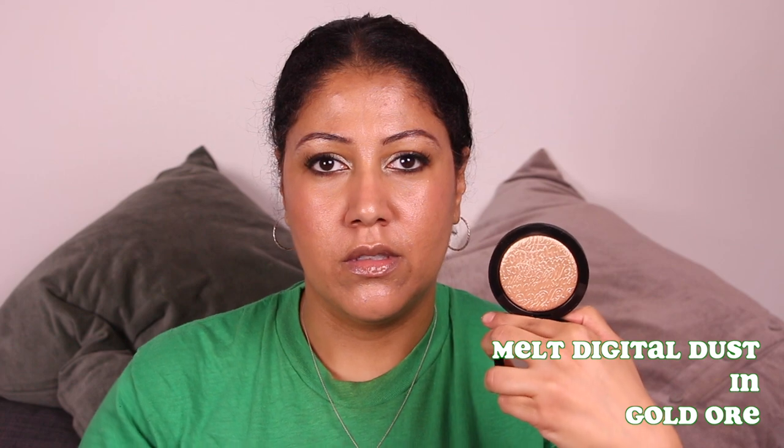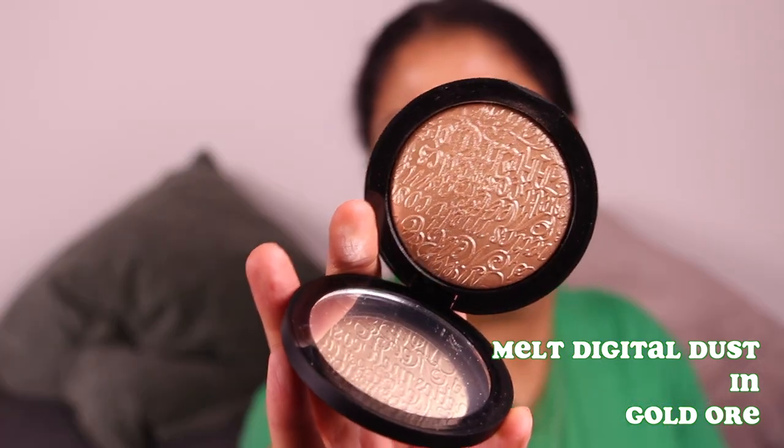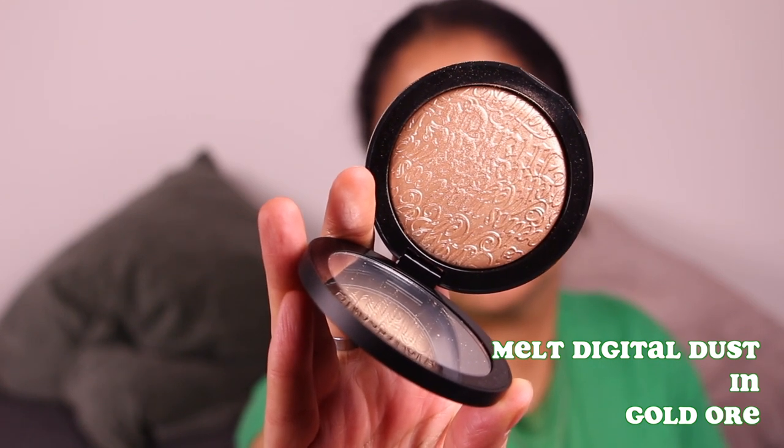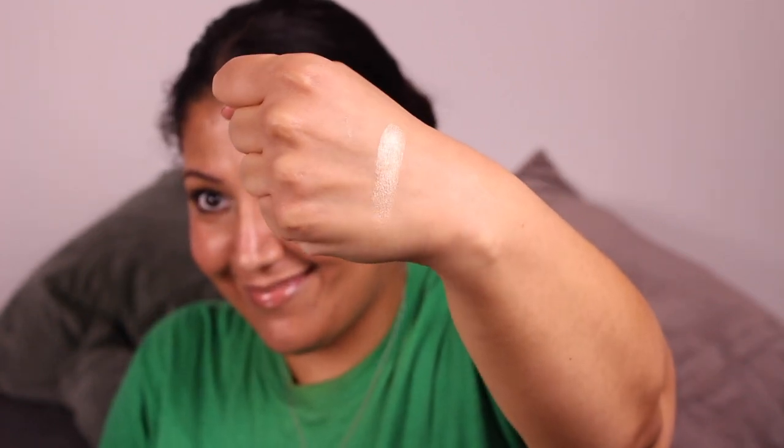Let's start with highlighter because that's always the most fun. These are the highlighters from Melt and my favorite one that I've been using — I'm wearing it right now — is this one in the color Gold. They have a really interesting texture. They're all embossed with the word Melt in a bunch of different fonts and it's real sexy looking. I put this on first then I put a cream blush on over it so they're kind of mixed together to give me like this two-for-one glow sandwich. These are so beautiful — I have all three colors.